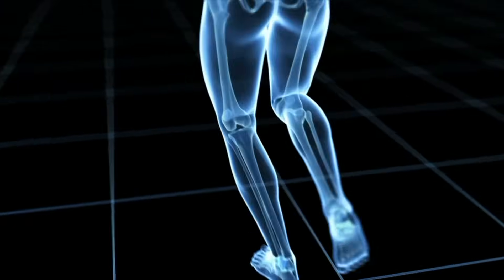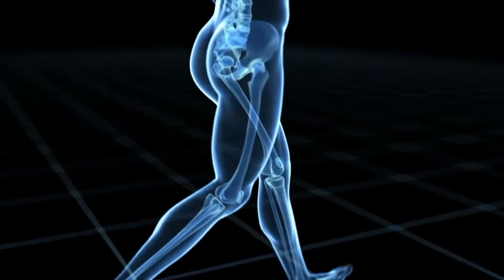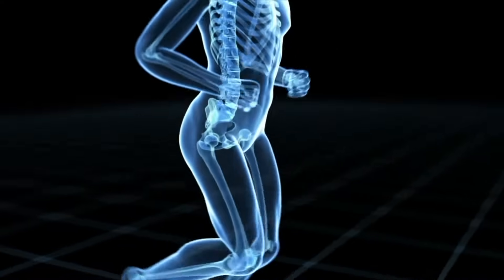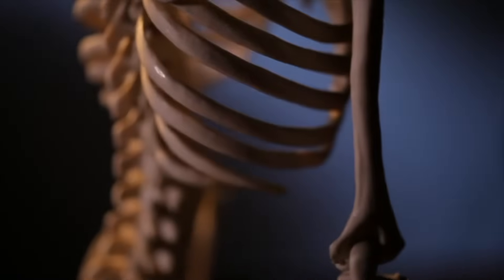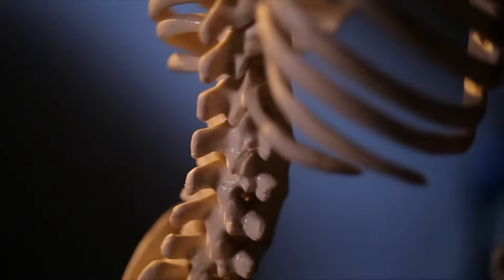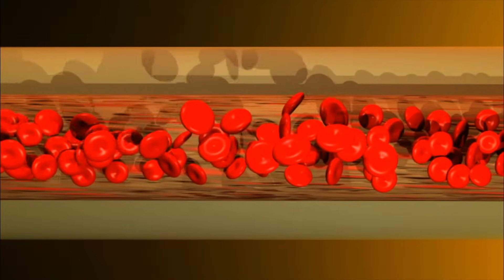Skeletal bones are controlled by your muscles. When muscles pull on bones, they make movement. Without bones, you couldn't walk, talk, or wave. Your bones also provide other incredibly important, but not so obvious functions. Bones produce blood cells, and they also store minerals and other materials your body needs.